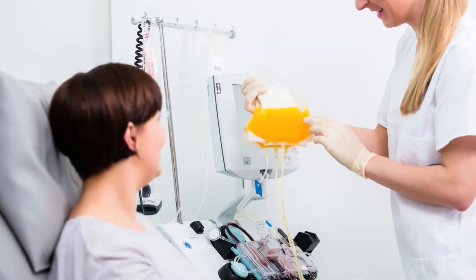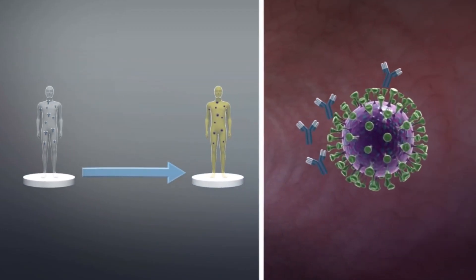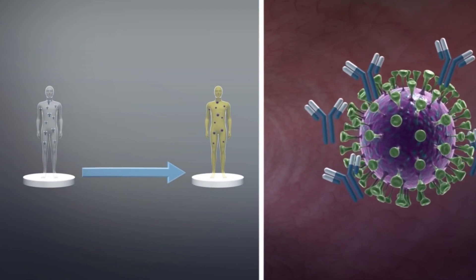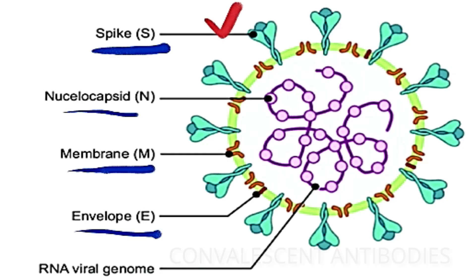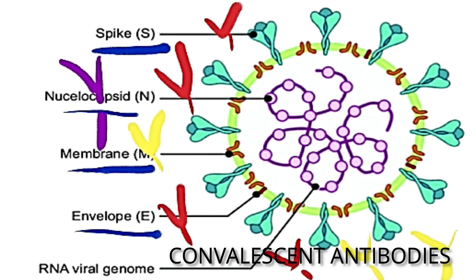To explain how antibodies work, let me first describe convalescent plasma. Convalescent plasma is obtained from a patient who has already recovered from COVID-19 and has produced natural antibodies. When administered convalescent plasma, the patient receives all four types of antibodies — to the spike protein, the nucleocapsid, the membrane, and the envelope. However, there is no guarantee of the concentration of spike protein antibodies; it may be high or low, so the effectiveness of convalescent plasma cannot be guaranteed.